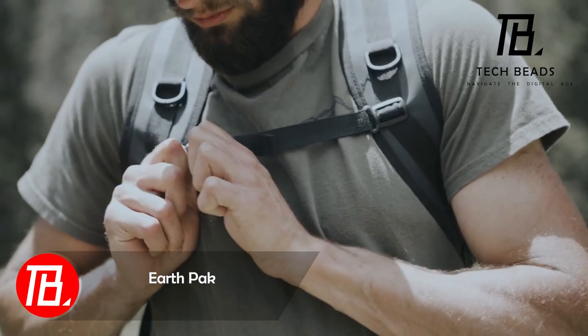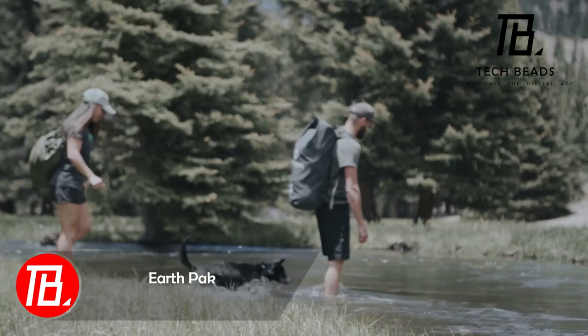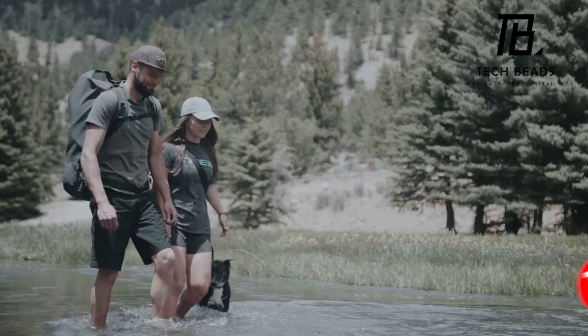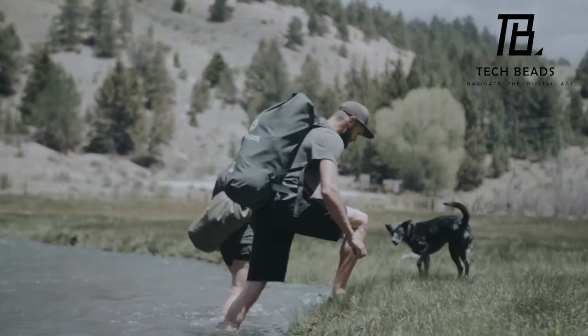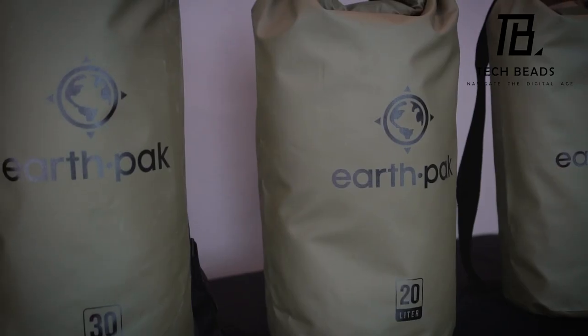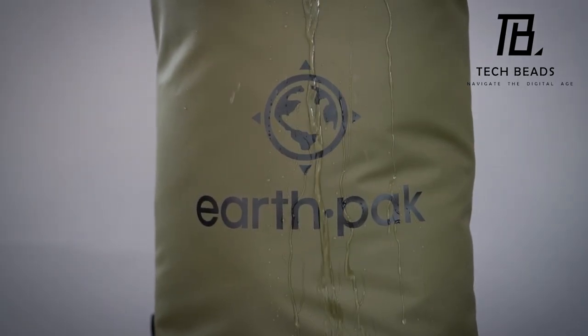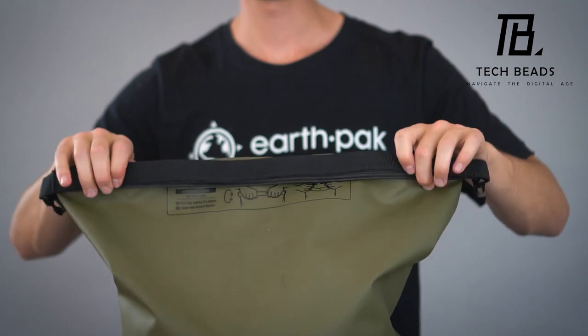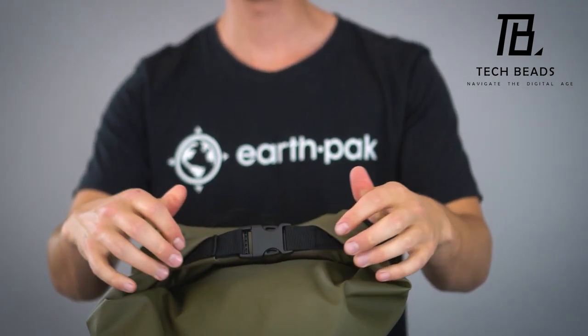Explore Earth-packed Backpacks, the optimal choice for safeguarding your belongings from moisture. Whether you're a hiker or a rafting enthusiast, these backpacks are designed with you in mind. Available in capacities ranging from 5 to 55 liters, each backpack kit comes with a waterproof case for your smartphone, ensuring its safety even when submerged at a meter depth for half an hour. Secure a 20-liter backpack for a mere $23.